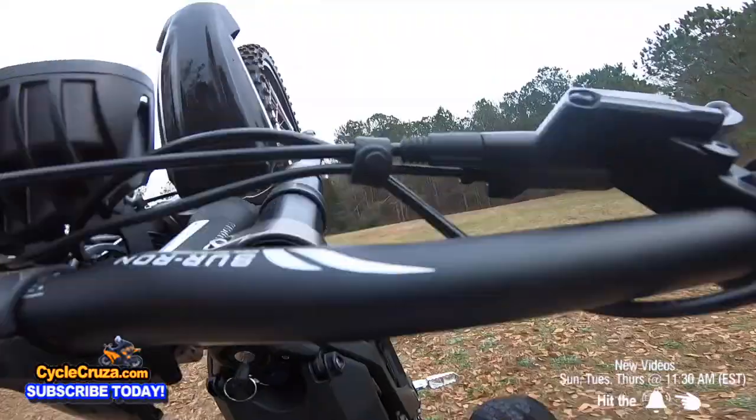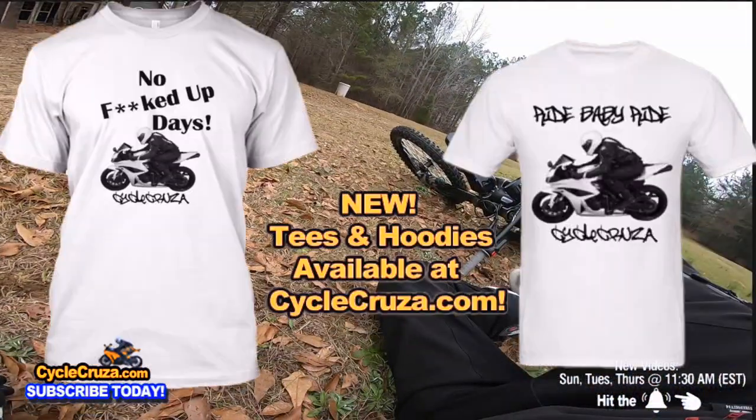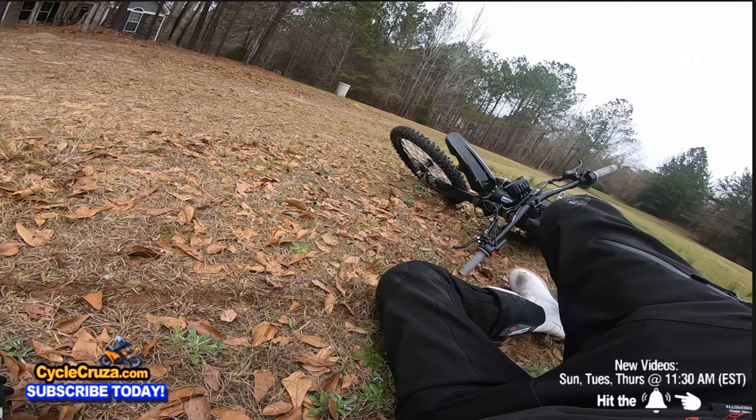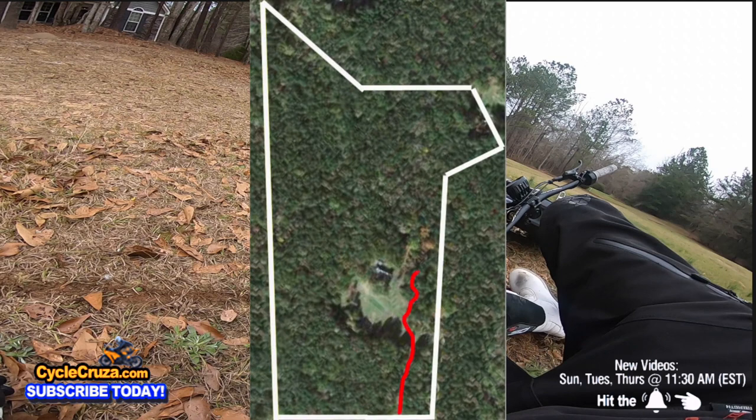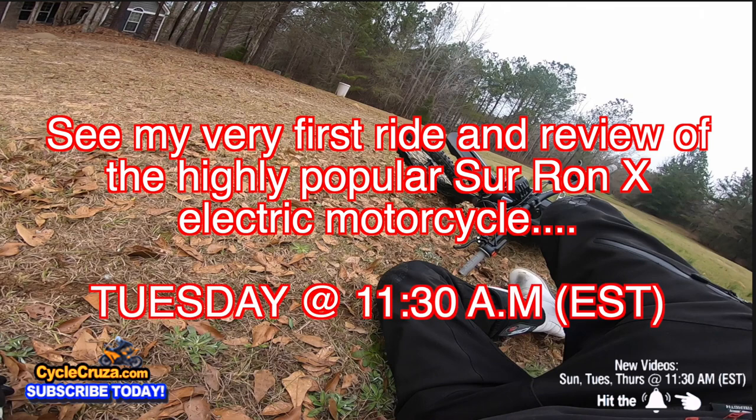The suspension feels okay — obviously it's a budget suspension. A lot of people say you need to upgrade it, another $1,000 to $2,000. But we'll see how the stock suspension is. Oh man. I had a real effed up day. Stay tuned — my next video is the first ride on this Surron, my very first electric motorcycle experience. It didn't start off too well, as you see here. You'll see how much of an effed up day I had and what happened to the bike.